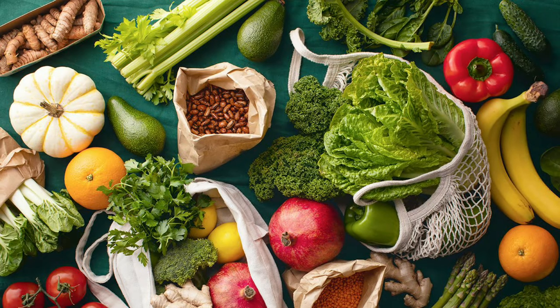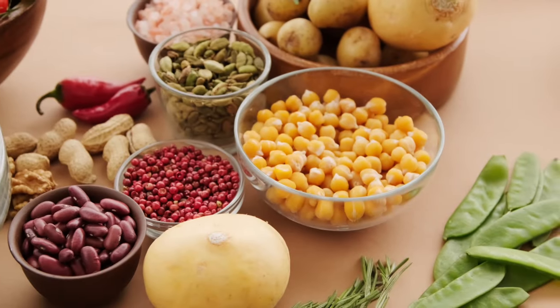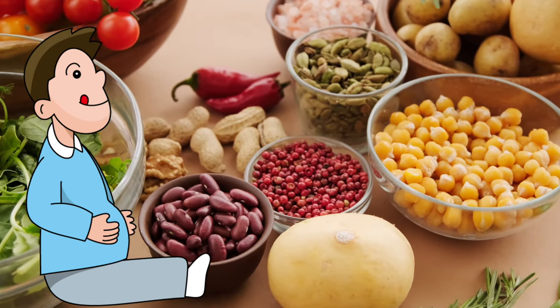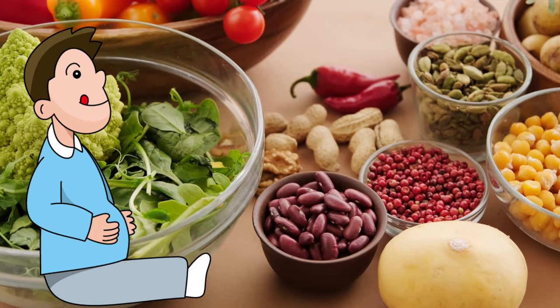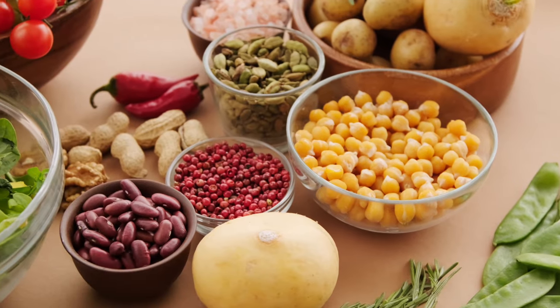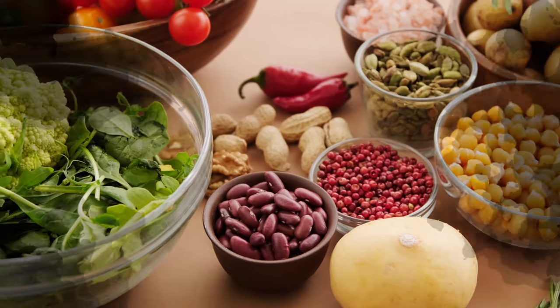People with gastroesophageal reflux disease can include the following foods in their diet. Number 1: High Fiber Foods. Fibrous foods make a person feel full, which reduces the chances of overeating. This may help relieve the symptoms of gastroesophageal reflux disease. Some high fiber foods include whole grains such as oatmeal, barley, and brown rice.